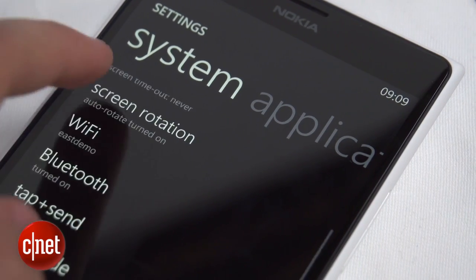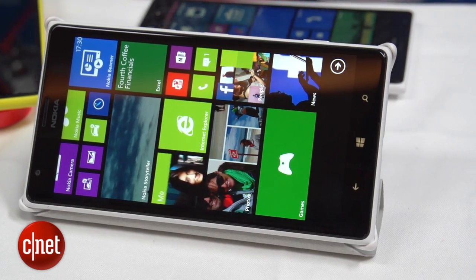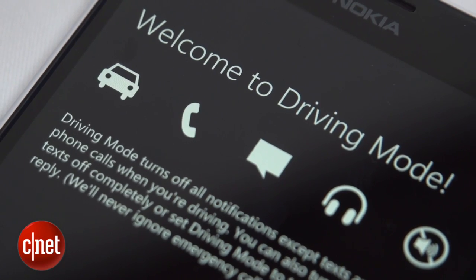Head into the settings menu and you'll see that they've added the ability to lock the screen rotation. Also in the settings you will find driving mode, which allows you to block incoming calls and texts so you can focus on the road.